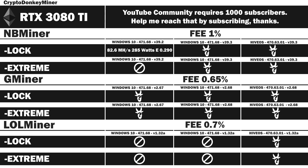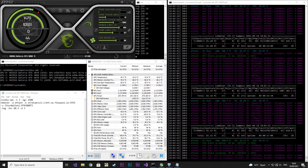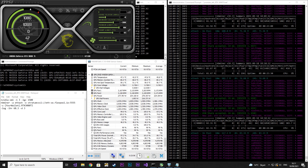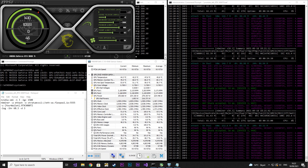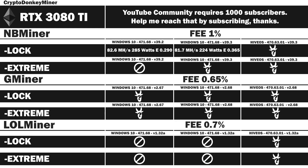Up next is NBminer locked, Windows 10 version 39.3. The core clock has been locked at 1500, memory clock at 1300. Unfortunately I couldn't get it to work with anything better than LHR 68.3. Using decimals on LHR is a new feature in 39.3. The power usage jumps a lot — certainly something to consider if you try to max out your PSU. Results: 81.7 MHz per second at 224 watts, efficiency rating 0.365. Version 39.3 has become a lot more efficient than 39.2.